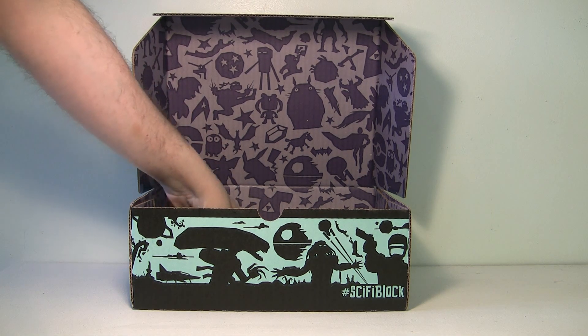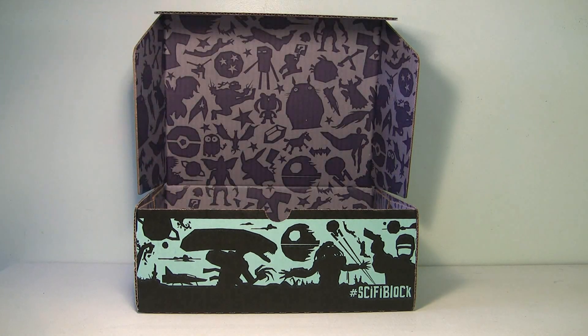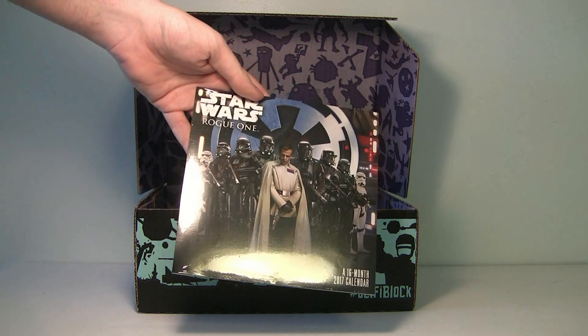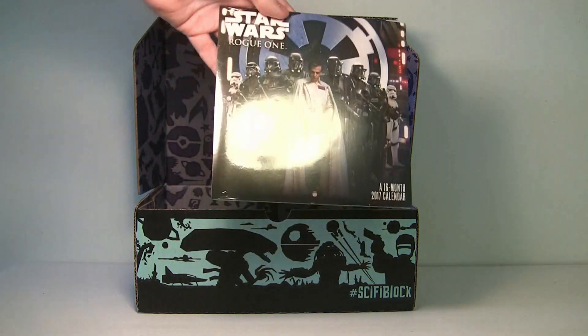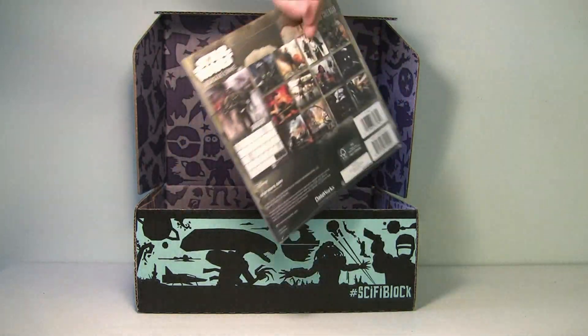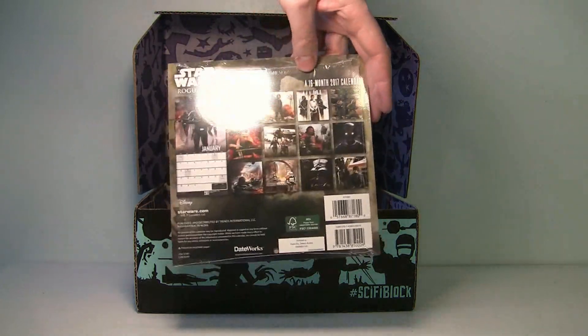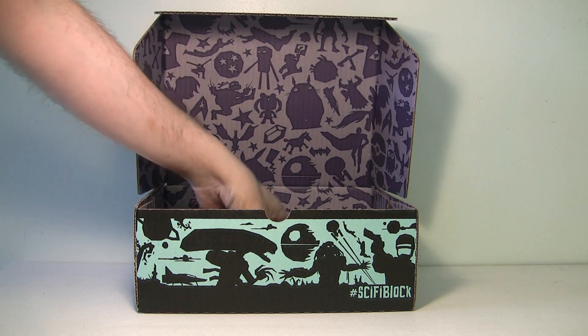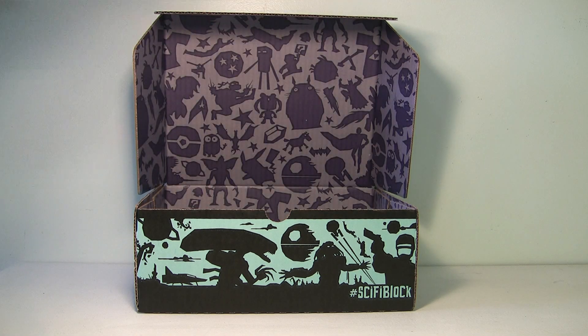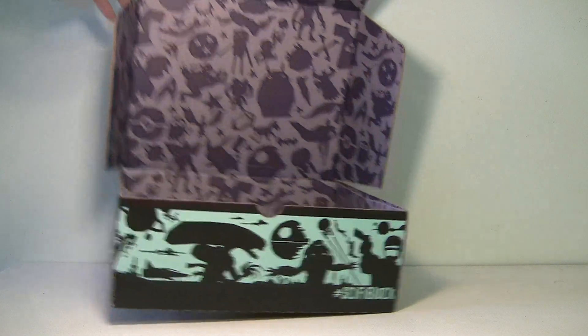Next we've got a Rogue One calendar — nice. I never buy calendars for myself so it's cool they included it. It's a 16-month calendar — definitely can use that. We don't need to see the papers, so let's move on to the next one.